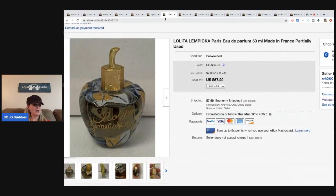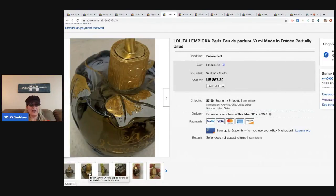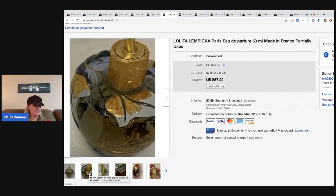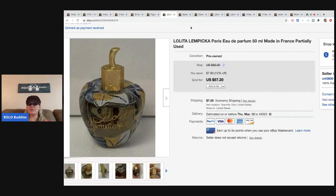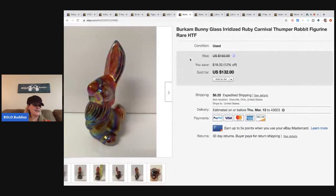Here's a perfume from a bulk buy at the thrift store — it's Lolita Lempicka, 50ml, made in France, partially used but still has a lot left. I took a best offer of $40. By the time I divided out what I paid across all the perfumes, I had about 36 cents in this one, so a very good return.